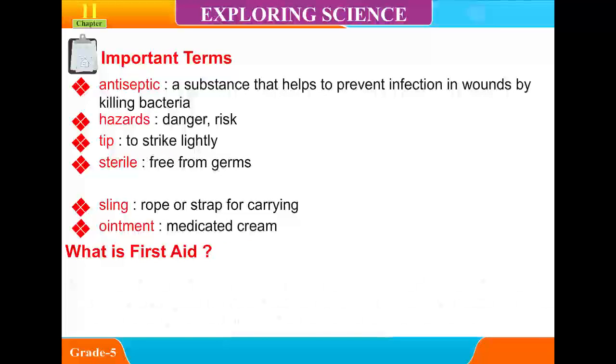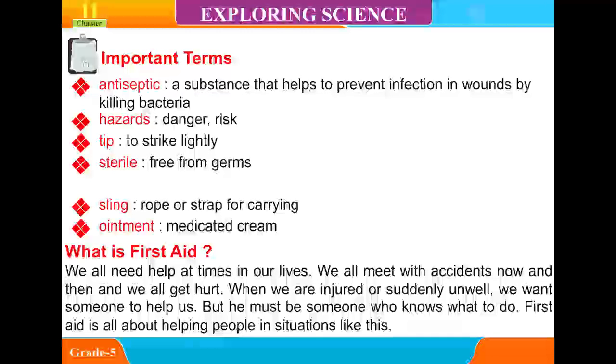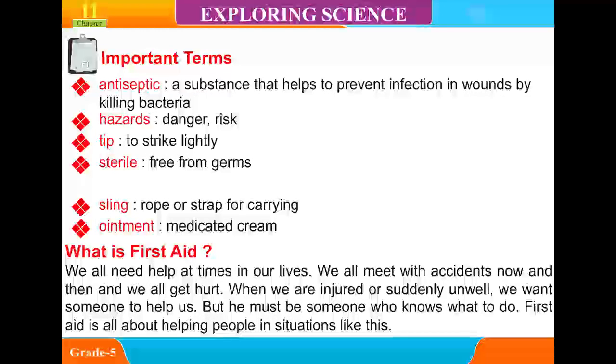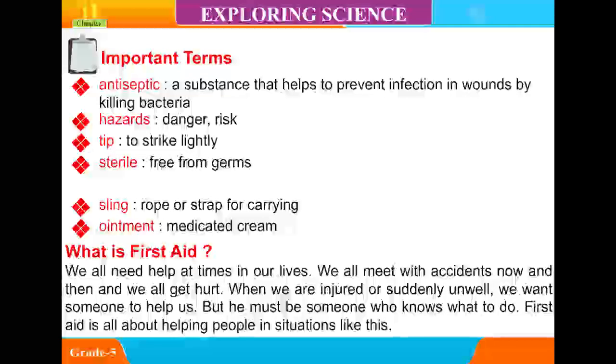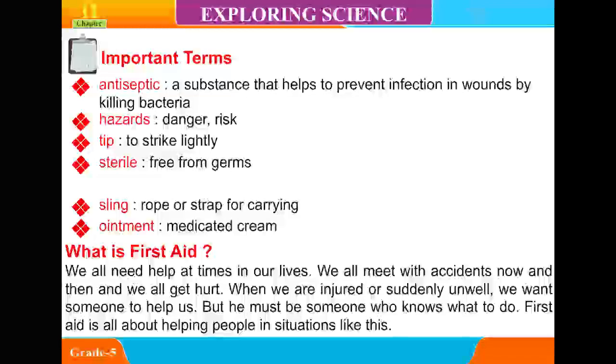What is First Aid? We all need help at times in our lives. We all meet with accidents now and then, and we all get hurt. When we are injured or suddenly unwell, we want someone to help us, but it must be someone who knows what to do. First Aid is all about helping people in situations like this.